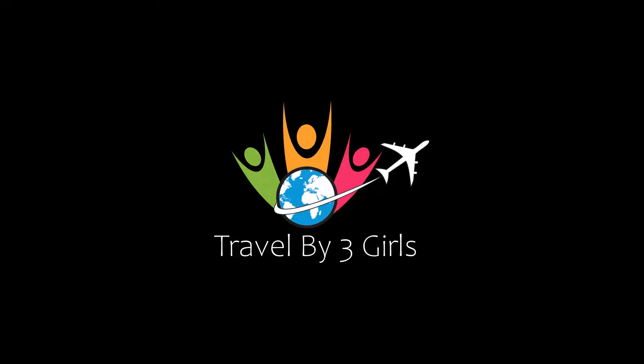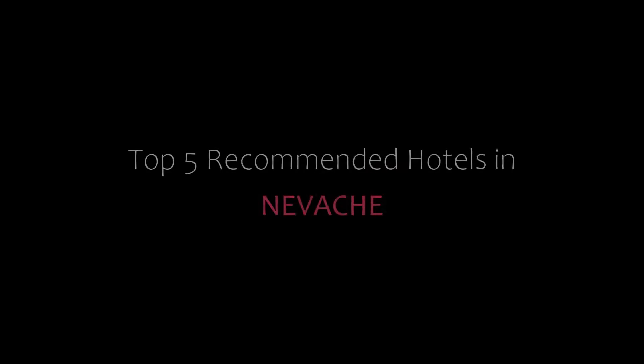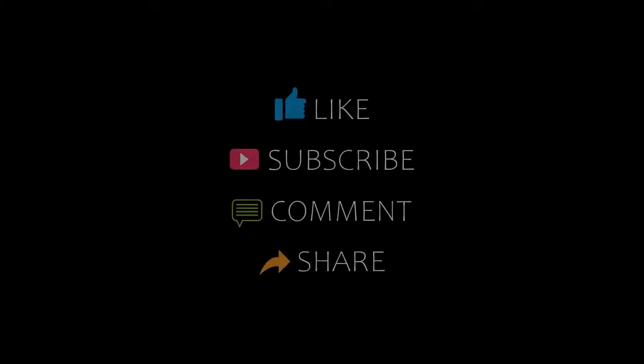Hello friends, welcome back to my channel and now you are watching a new video. Please subscribe to my channel and don't forget to like, share and comment. Let's start the video.